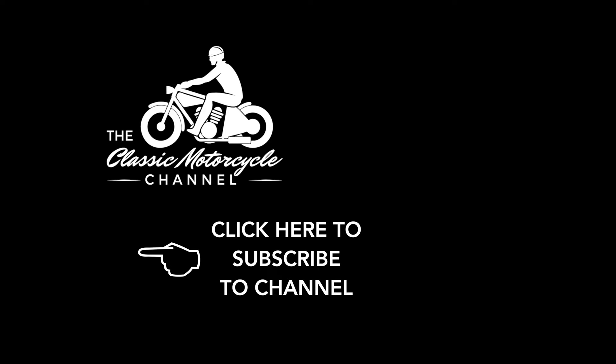If you enjoy our videos, please subscribe to our YouTube channel, click the notifications bell and give the video a like. We value every one of our subscribers and your support really does help us make more videos. On the right-hand side of the screen you'll see more of our videos that we think you'll like. Thank you for supporting the Classic Motorcycle Channel.